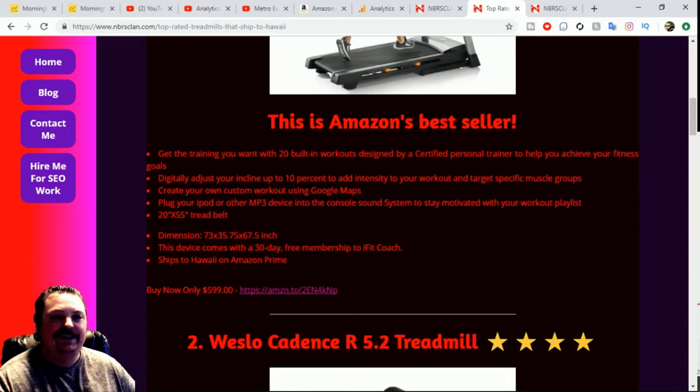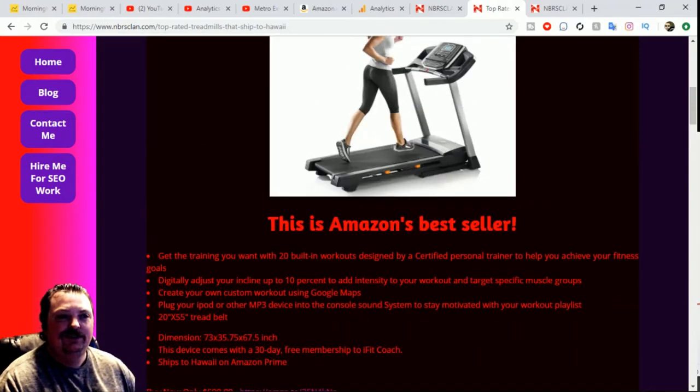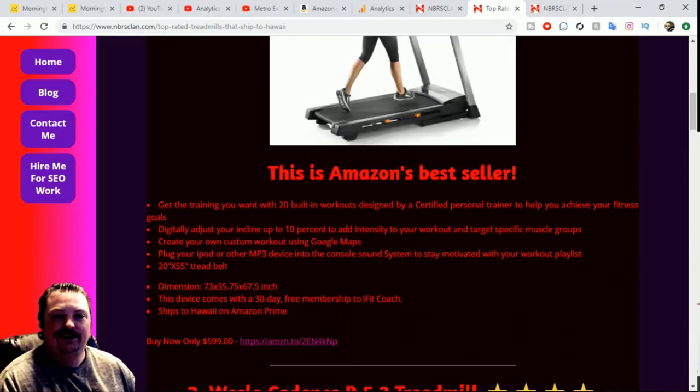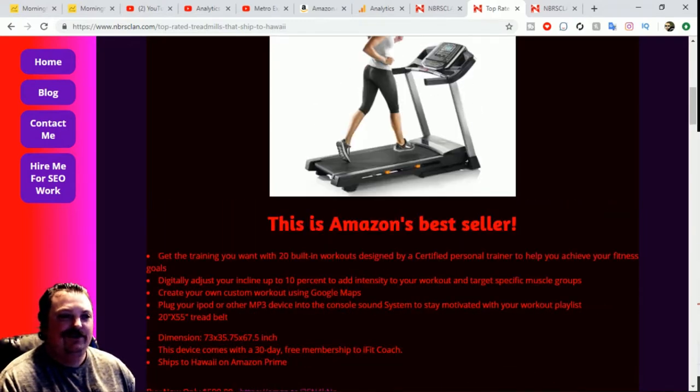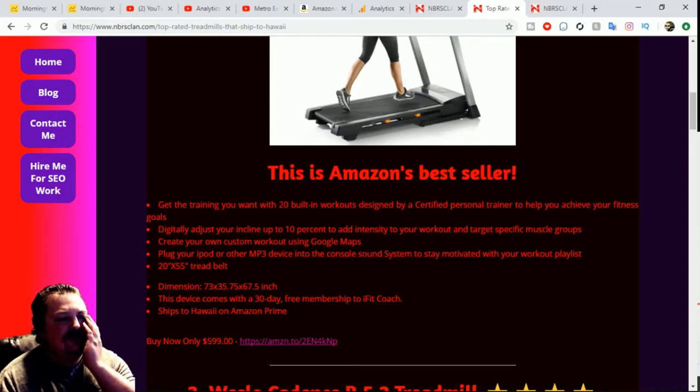You can digitally adjust your incline up to 10% to add intensity to your workout, target specific muscle groups, create your own custom workout using Google Maps — that's pretty cool. You can plug your iPod or other MP3 device into the console sound system to stay motivated with your workout playlist. This thing comes with a sound system! It also has a 20-inch by 55-inch belt, which is pretty massive.